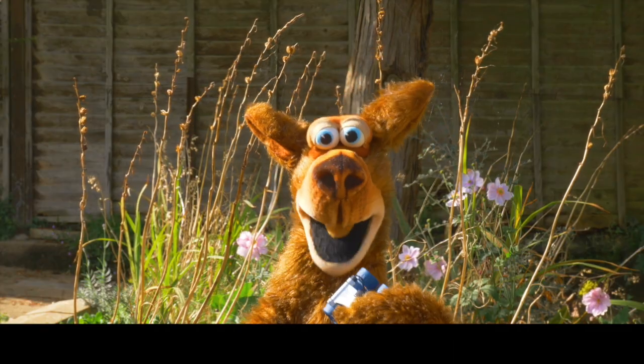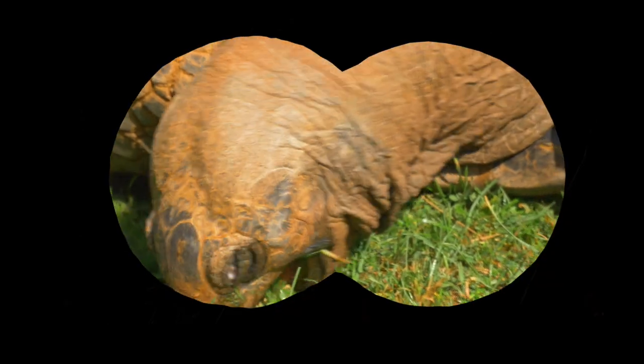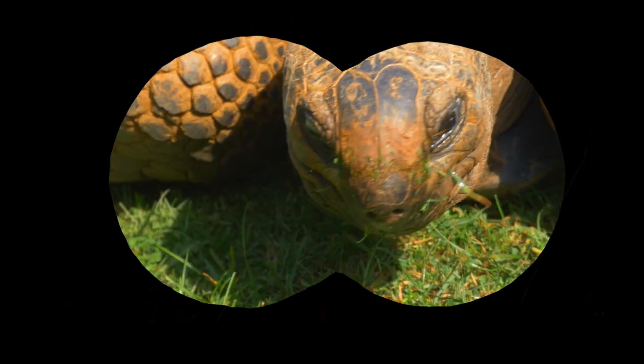I think you can keep these as pets, but this is a much bigger kind. Whatever it is, it likes to munch on grass.